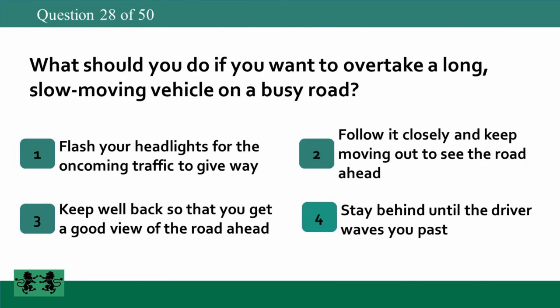What should you do if you want to overtake a long slow-moving vehicle on a busy road? 1. Flash your headlights for the oncoming traffic to give way. 2. Follow it closely and keep moving out to see the road ahead. 3. Keep well back so that you get a good view of the road ahead. 4. Stay behind until the driver waves you past. The answer is 3: keep well back so that you get a good view of the road ahead.